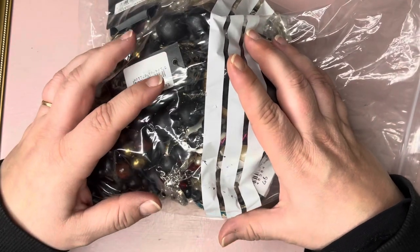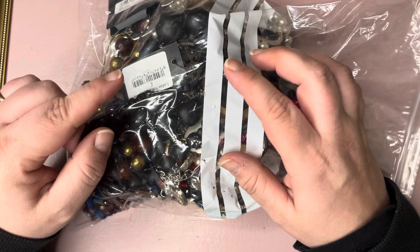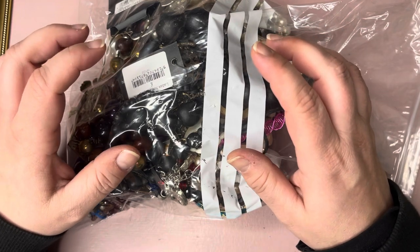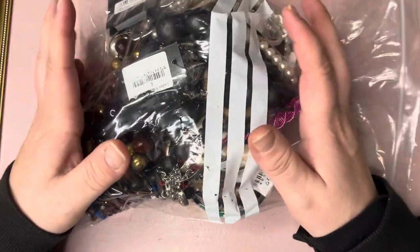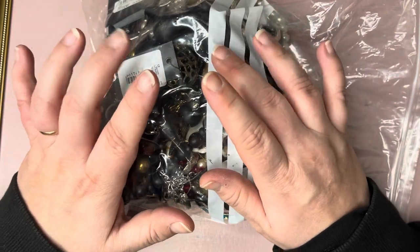So I ordered - it was an auction on both of them. One was generic photos for 20 kilos and one was actual photos for 7 kilos. The 20 kilos come in 2 kilo bags and the 7 kilos come as one lot, and I got the husband to divide it up into 1 kilo bags.